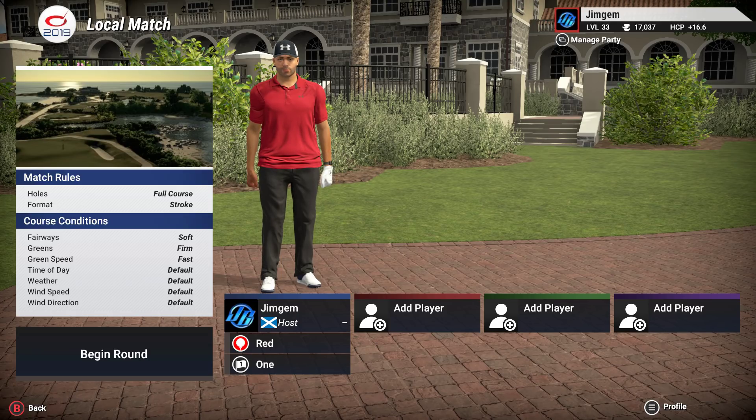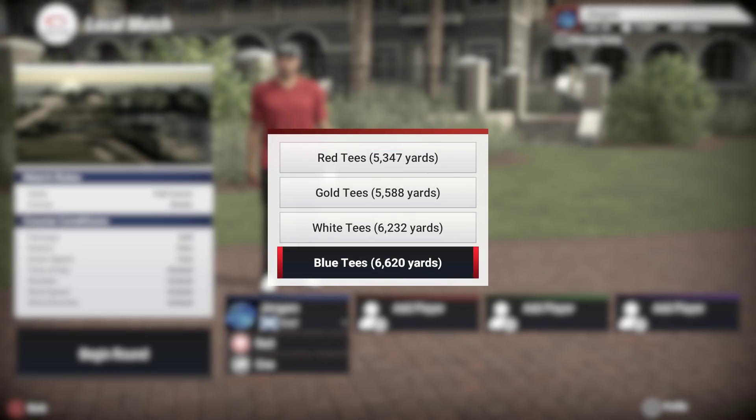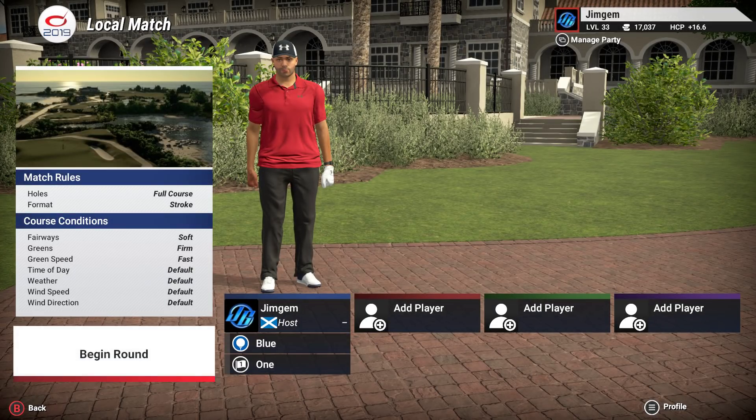So this is Fisher's Island Club. As I said, it's a LiDAR course. And what we're going to do, we're going to play off the Blue Tees - 6,620 yards, so it's pretty short actually.